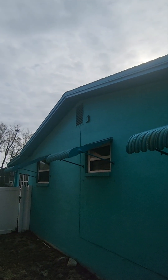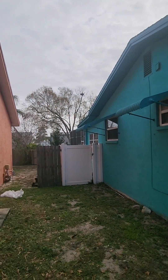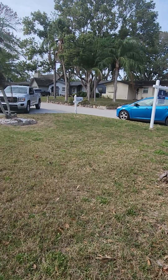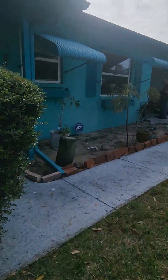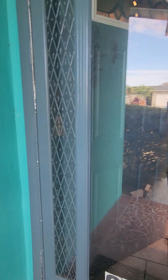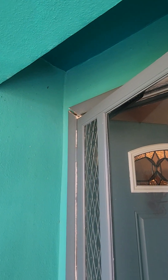Looks like some wasp hives. The dryer vent needs to be secured. There's a nice fence. That dead tree — it probably wouldn't take too much to grind that out; it looks like it's been there for years. The front does have a storm door — trim needs to be touched up.